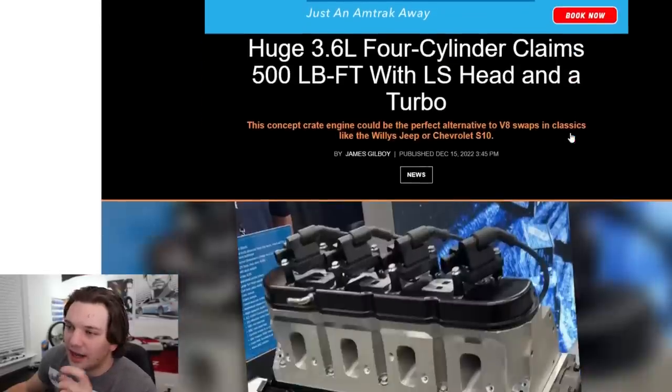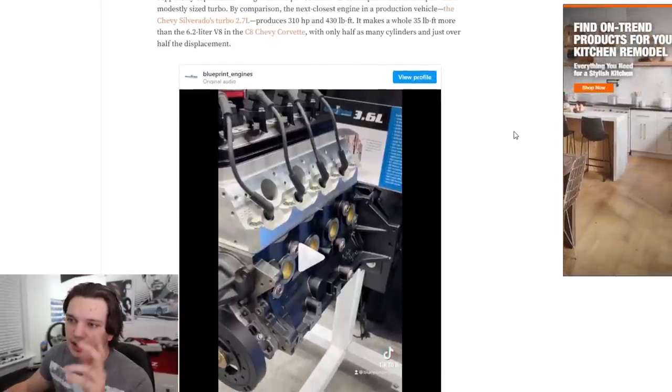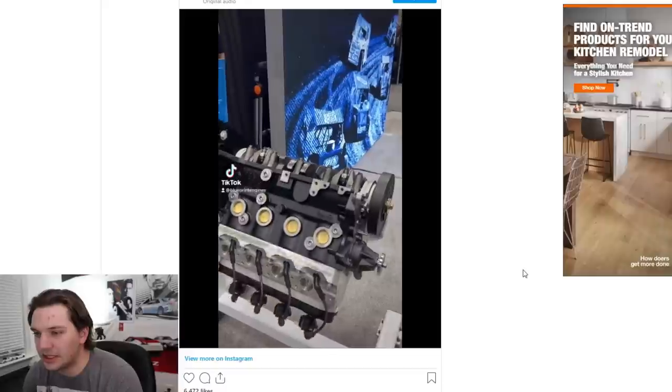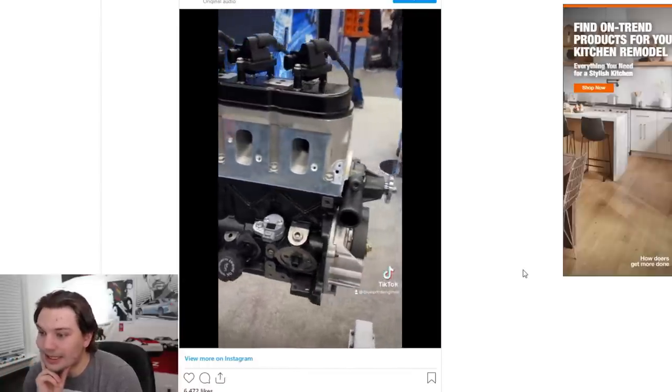Moving on to The Drive article — the main reason I want to cite this is to look at this little TikTok/Instagram reel posted by Blueprint Engines themselves. It does have copyrighted music so I'll just talk through it. It's basically a 360 view of the engine — stripped down, no oil pan, no intake or exhaust. Very simplistic. For a smaller car or vehicle where you can't fit a full LS, and to keep costs down on a budget build, something like this makes a lot of sense.